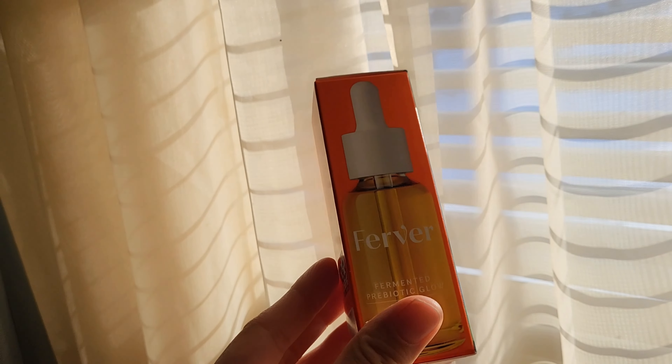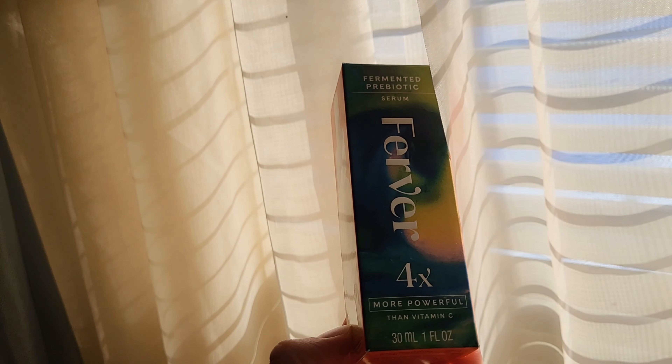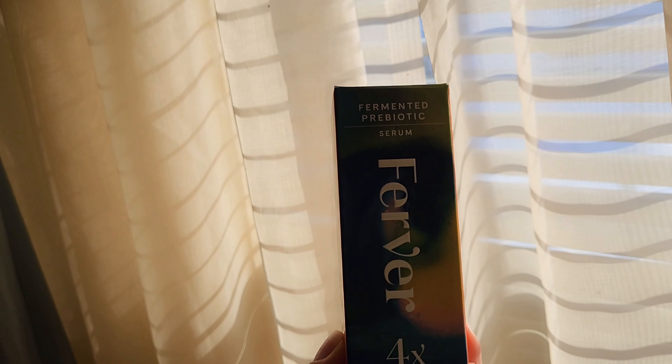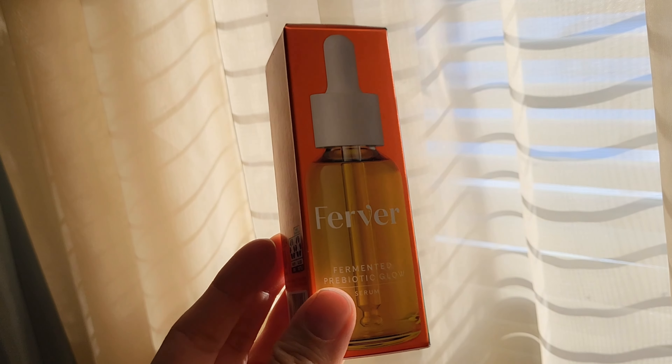Hey guys, for today's video I'll be doing a product review on this serum by Ferber, which is four times more powerful than vitamin C. It is a fermented probiotic and I am going to be trying it out for the first time.